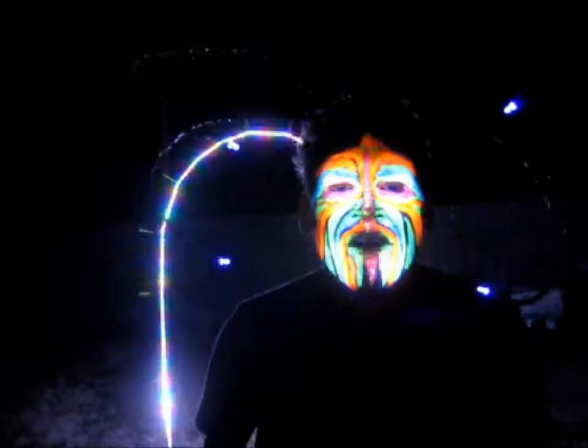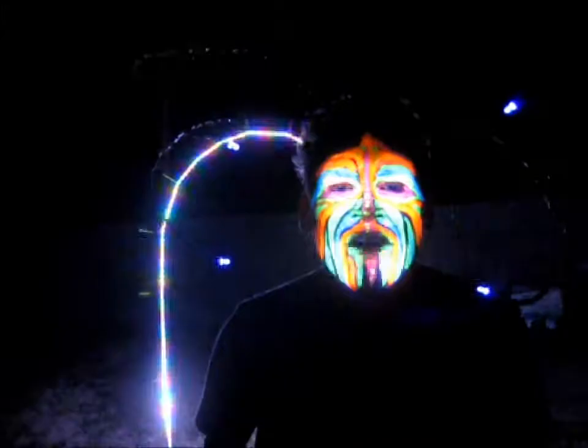This is our initial test arch. Imagine 100 of these in the shape of a question mark out on the playa. Every arch working together. Check it out.